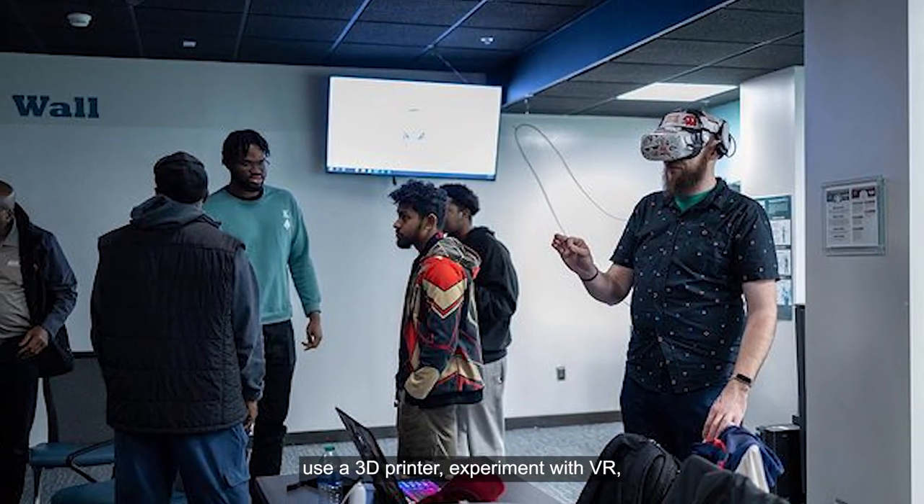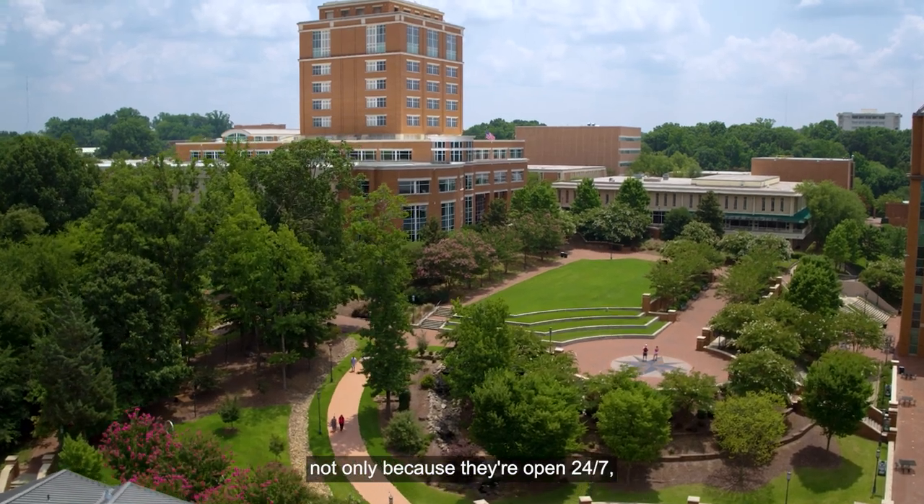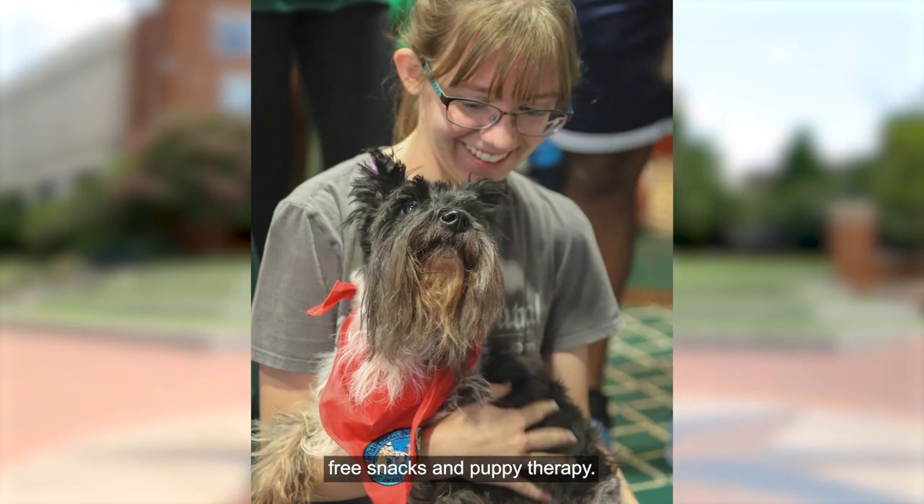At Area 49 you can also use a 3D printer, experiment with VR, or check out other technology for school or even just for fun. I love going to the library during finals — not only because they're open 24-7, but they also host events like giving away free snacks and puppy therapy.